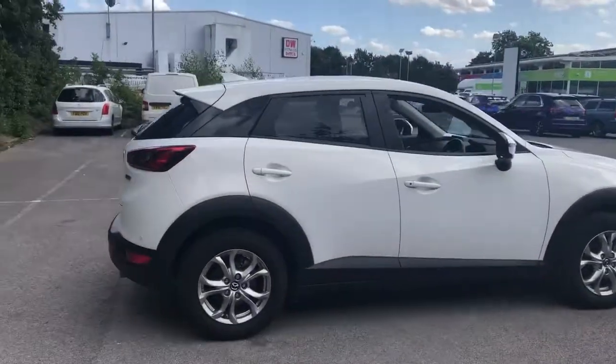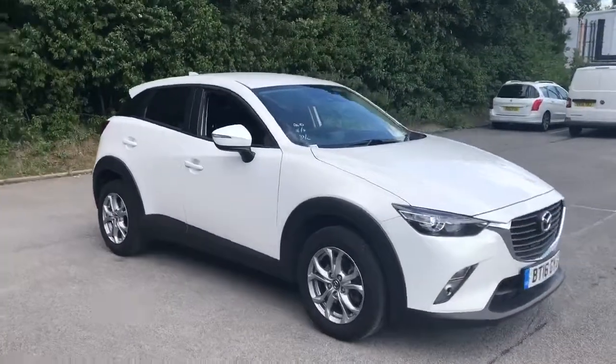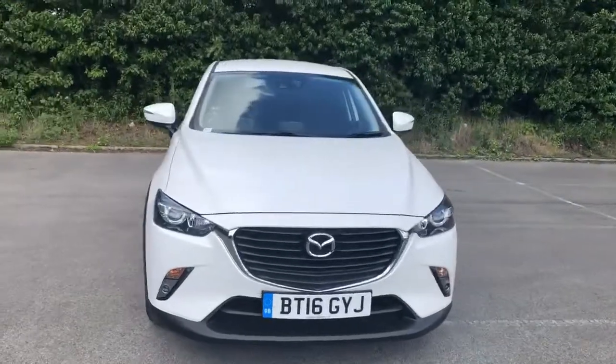And there we have the 2016 Mazda CX-3. Please contact Pentagon Mazda at Lincoln-Tretton Road. Thank you.